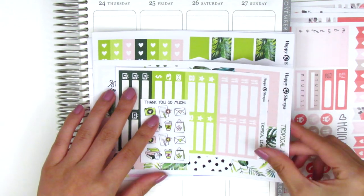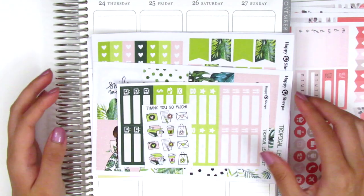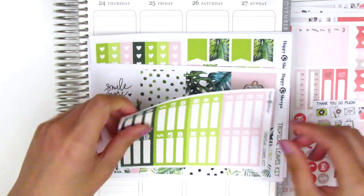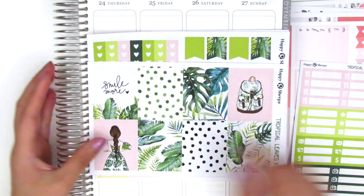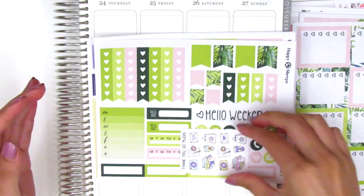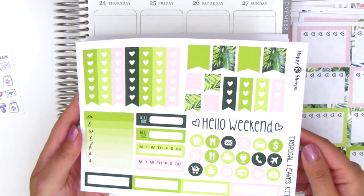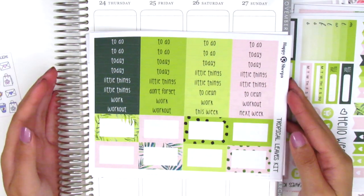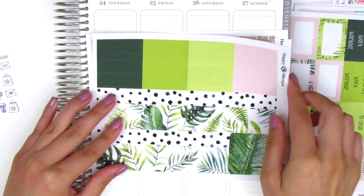The next kit is called Tropical Leaves, printed on matte paper. I really love the pink and green color scheme. It came with a sheet of little icons similar to the first kit. The eight full boxes have a quote box that says 'Smile More' — I love the one with the girl in her dress. We have a functional sheet with flags, check flags, sidebar trackers, quarter boxes, weekend banner, and circle icons, then headers and half boxes, and the last page has bottom washi, washi strips, and pattern headers.